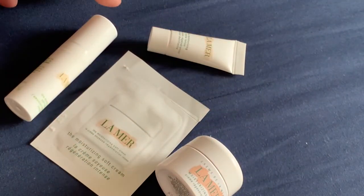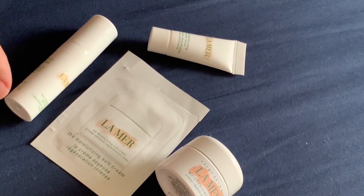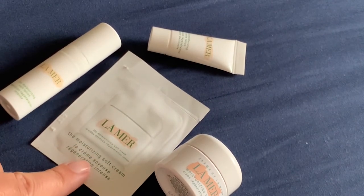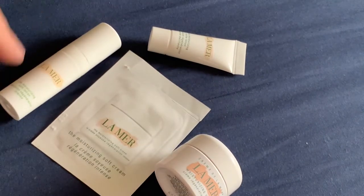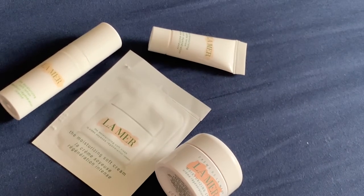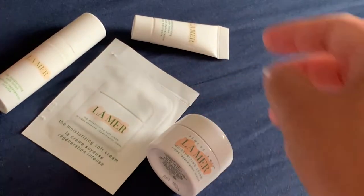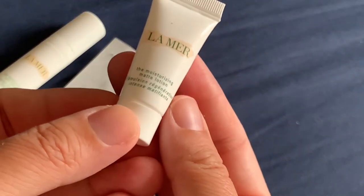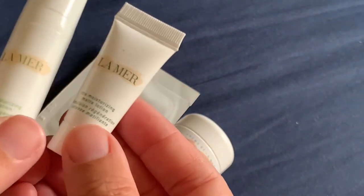All of these creams are white creams. The difference is a slight variation in texture. Since I have just opened this sample now, it's the right time to show all the products and I'll show you the texture on my arm. This is the most fluid, but these are actually quite comparable.